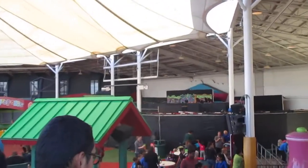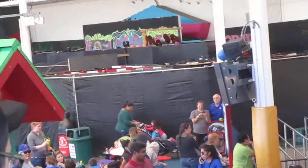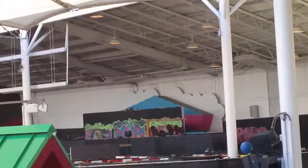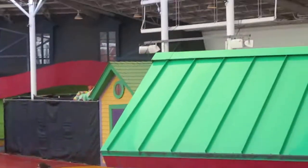The Big Top Terror facade is still set up, even though the house is no longer open. You can see they haven't taken all that down yet.